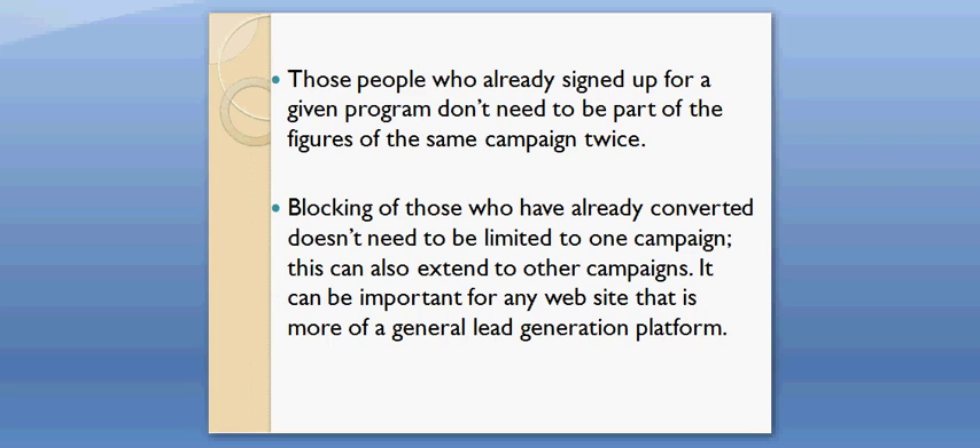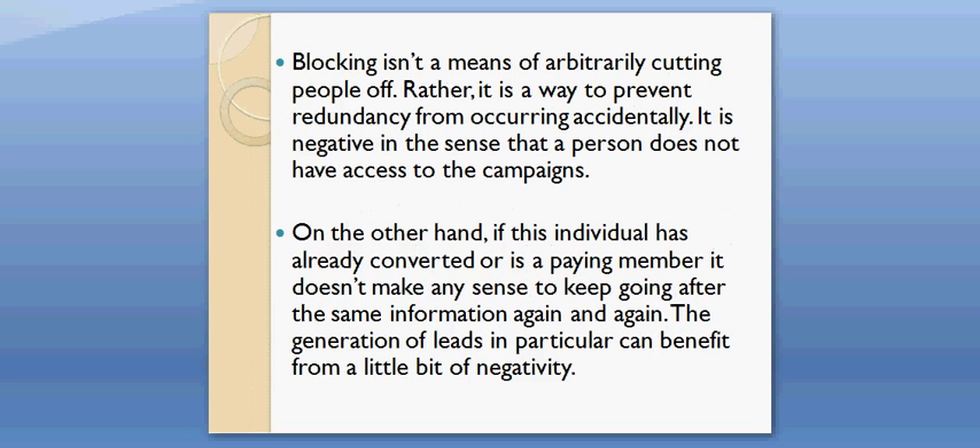Blocking of those who have already converted doesn't need to be limited to one campaign. This can also extend to other campaigns. It can be important for any website that is more of a general lead generation platform. Blocking isn't a means of arbitrarily cutting people off. Rather, it is a way to prevent redundancy from occurring accidentally.